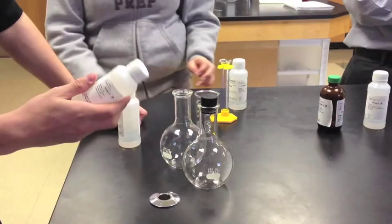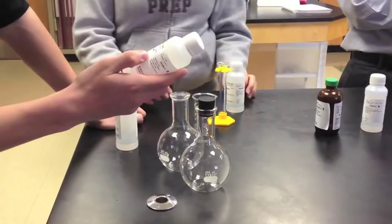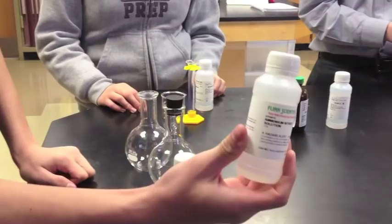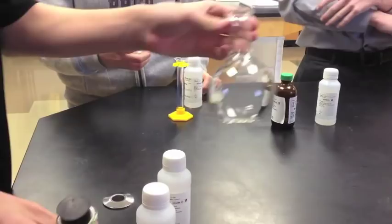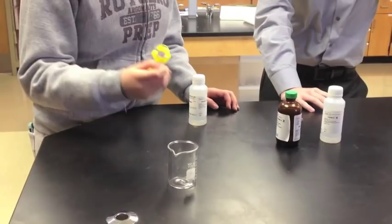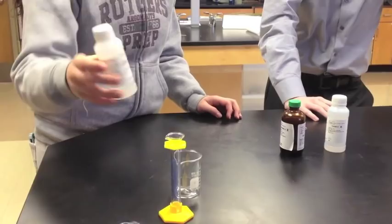We're doing the silver mirror experiment, and these are our materials. We have a solution of dextrose and a solution of ammonium nitrate, and we have two Florence flasks — one for the actual experiment, one for practice. We also have a 100 milliliter beaker, a 10 milliliter graduated cylinder, a solution of sodium hydroxide, silver nitrate solution which is mildly toxic, and acetone for rinsing the Florence flask.